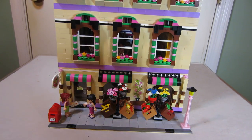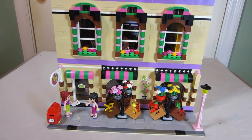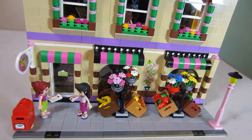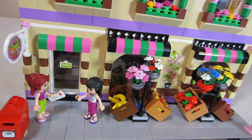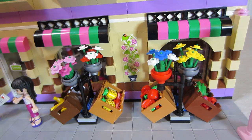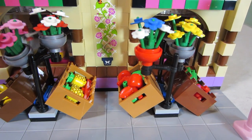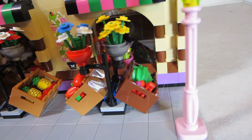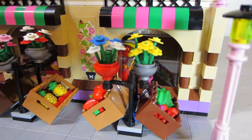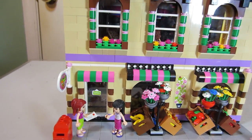Looking here, we can see we have a couple of Friends figures out front, with one about to mail in a letter. We can see bananas — I think this is a cool thing, I've seen these before — pineapples, apples, lettuce, cherries, and flowers.